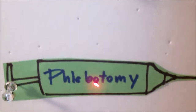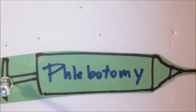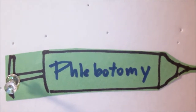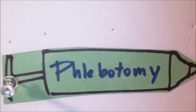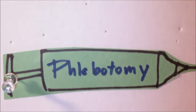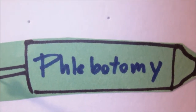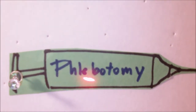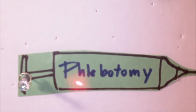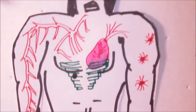A procedure called phlebotomy would be done. Phlebotomy removes some of the blood from the body. The procedure involves a needle being inserted into the veins — it's almost very similar to the process of donating blood. Phlebotomy reduces the blood cell count and starts to bring the blood thickness closer to normal. Usually, a pint of blood is removed each week until the hematocrit level approaches normal. Aspirin could also be given to patients to reduce the risk of blood clots.